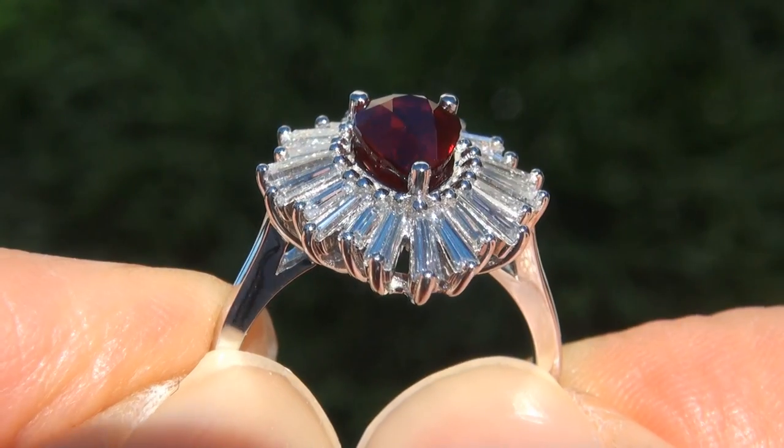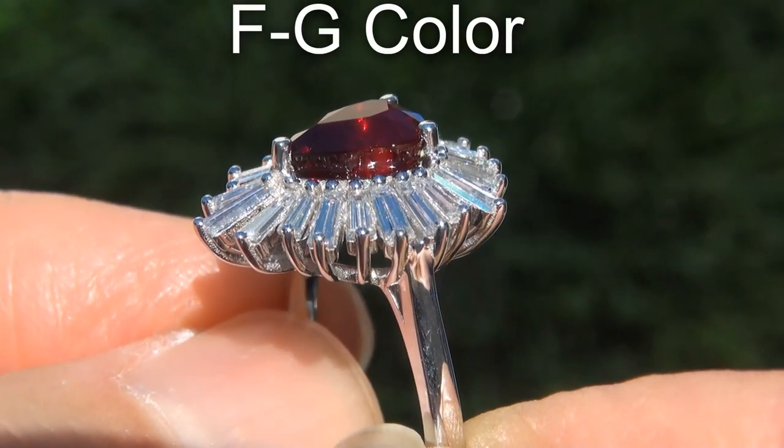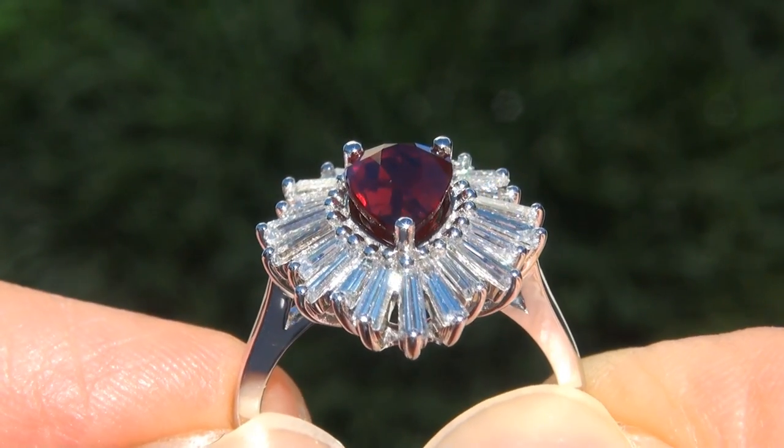graded at near flawless VVS1 to VVS2 clarity with colorless and near colorless F to G color, offering outstanding brilliance, flash, sparkle and fire, as you can clearly see here in the video.